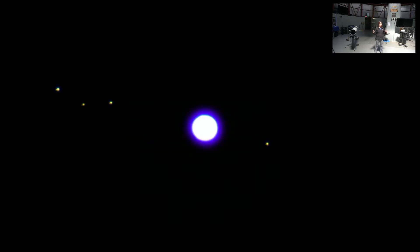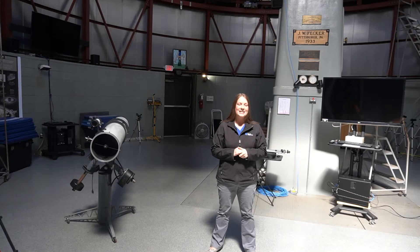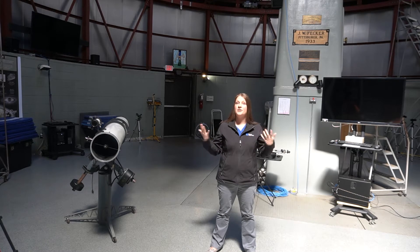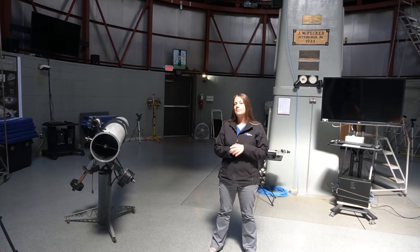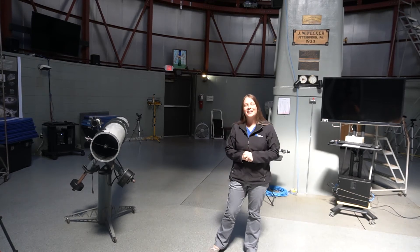If you look closely you'll be able to see some of those bands that go across the planet — that's part of the weather system. In Galileo's drawings we saw some moons. To see the moons of Jupiter we need to make the planet super bright, and then you can see four yellow dots, which are four of Jupiter's moons called the Galilean moons because Galileo discovered them. They're also Jupiter's four largest moons.